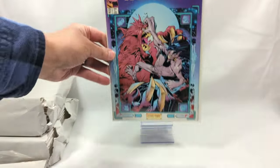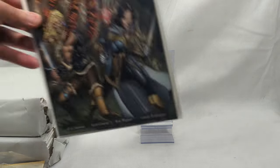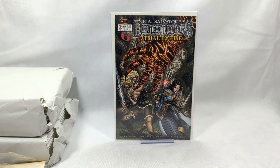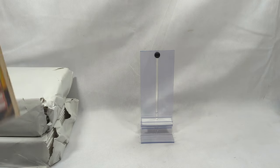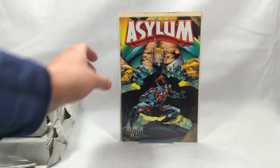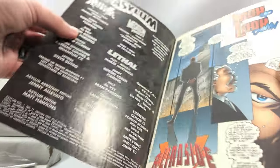Wetworks issue number 22. R.A. Salvatore's Demon Wars - Trial by Fire. There's a Kickstarter he is doing right now putting out his Demon Wars series again. I love this book series - it's one of the best reads I've ever seen. Asylum number 11 from Maximum Press - looks like Overt Kill in there. It's funny because Overt Kill was created in part with Rob Liefeld, and that's why he gets to use him.